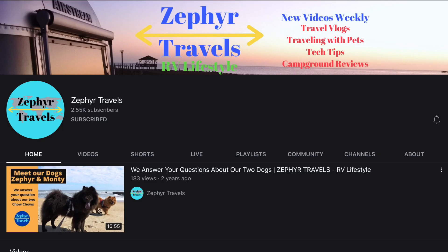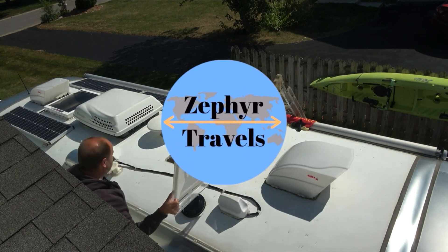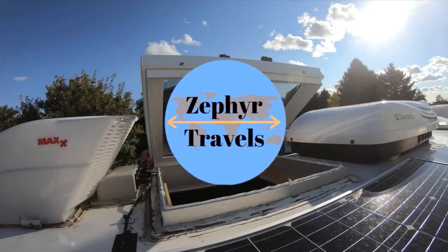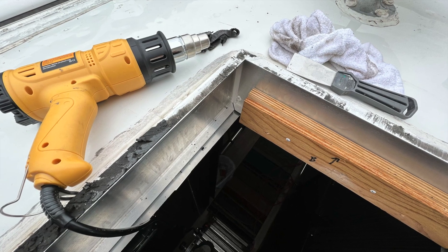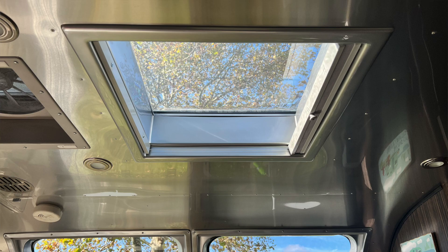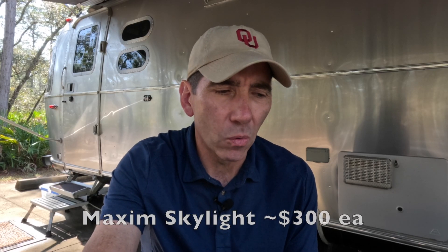If you're interested in Maxim Skylights, check out our friends over at Zephyrd Travels. Randy made a great installation video — if you're interested in installing these yourself, he tells you exactly what to do and how to do it. I used that when I was installing my own skylights. They're about $300 a piece and well worth it.